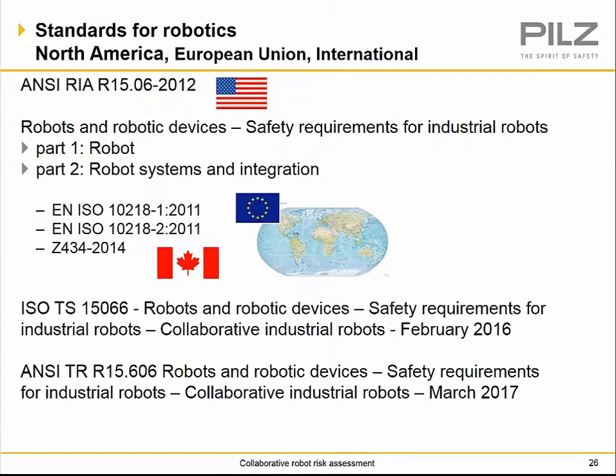The key standards for robotics include ANSI/RIA R15.06, shortened in 2012, covering safety requirements for industrial robots parts one and two — which also correlates to EN ISO 10218-1 and 10218-2, and in Canada CSA Z434-14. There are technical specifications dealing specifically with collaborative industrial robots: ISO TS 15066, published in February 2016, and the adopted ANSI TR R15.606, the collaborative industrial robot standard.